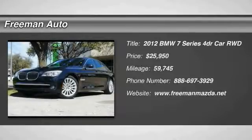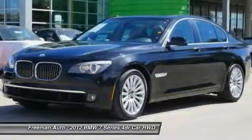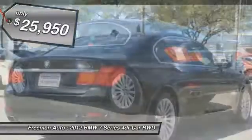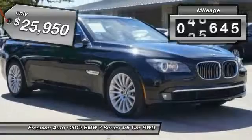Looking for the right vehicle? Check out the 2012 BMW 7 Series. This full-size sedan has always represented the top of luxury and technology, and is priced below $30,000. This vehicle has less than 60,000 miles.